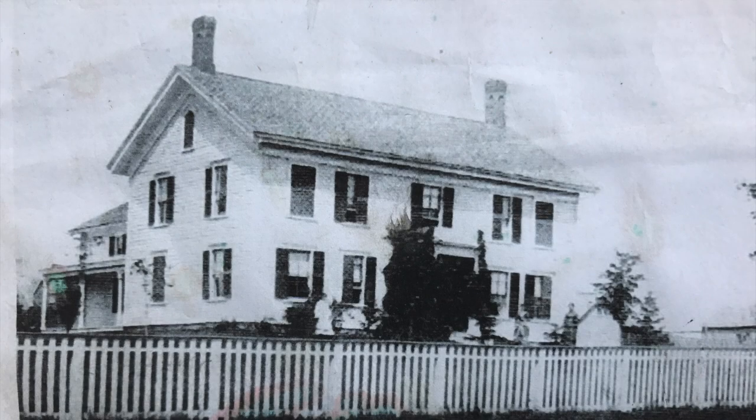This is an old photo, most likely taken 120 years ago, of Crystal Spring Farm in Essex, New York, which was built around the 1790s.